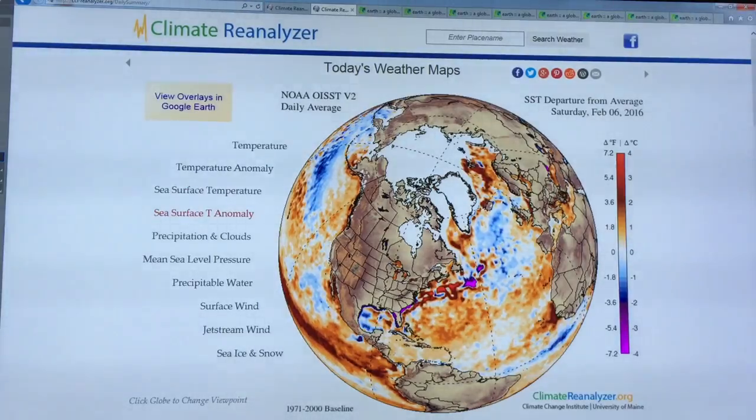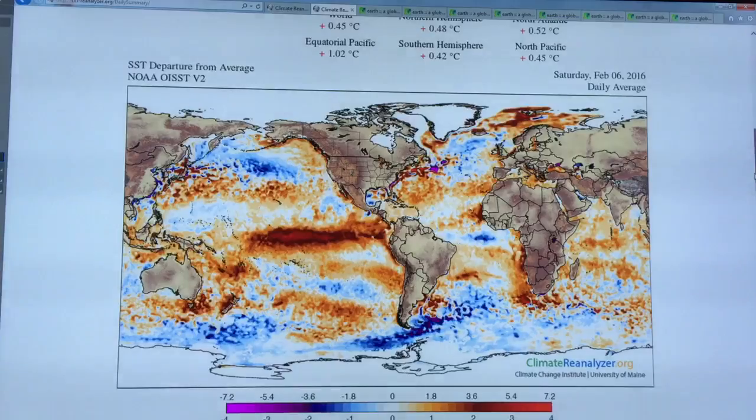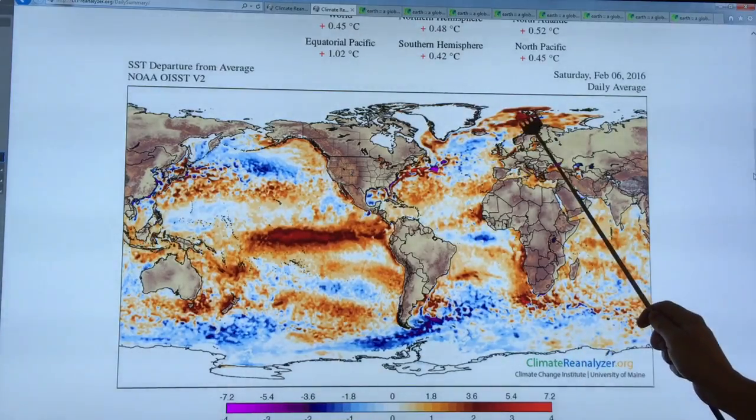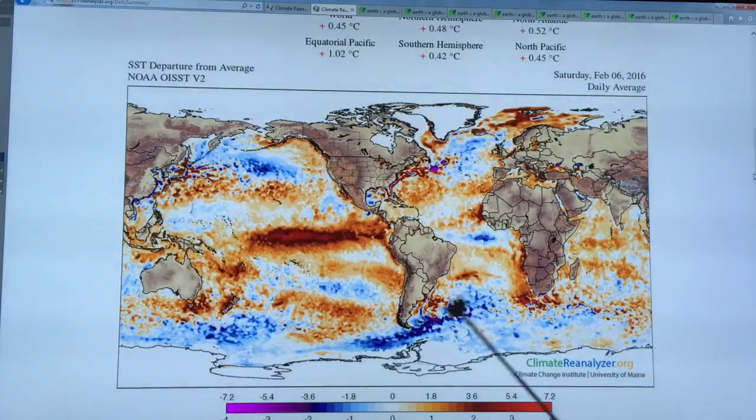Going to the global picture, you can see the very warm water from the El Niño, the warm temperatures here, and up off Norway there are also patches down here.